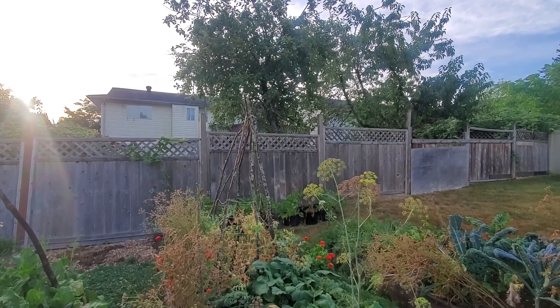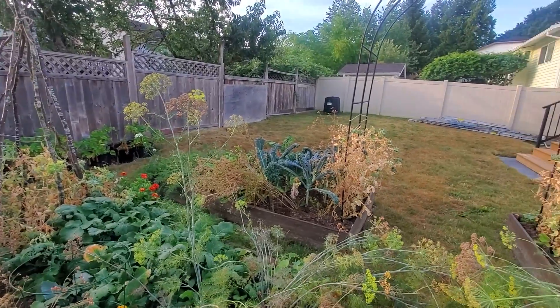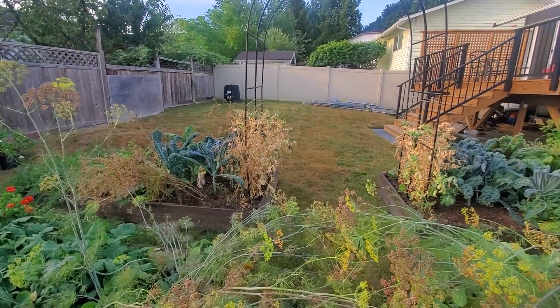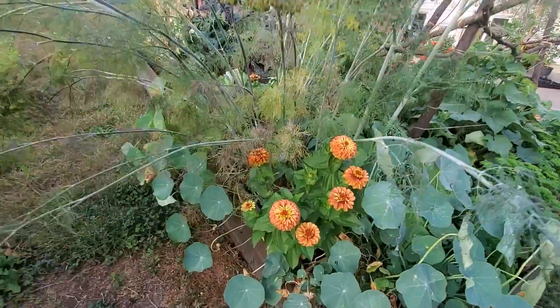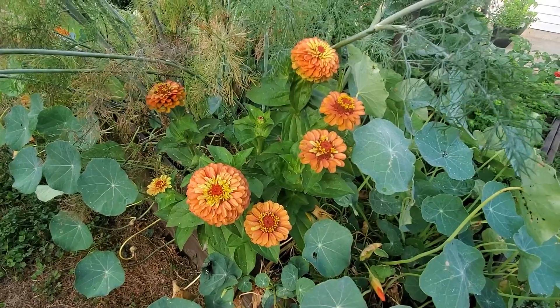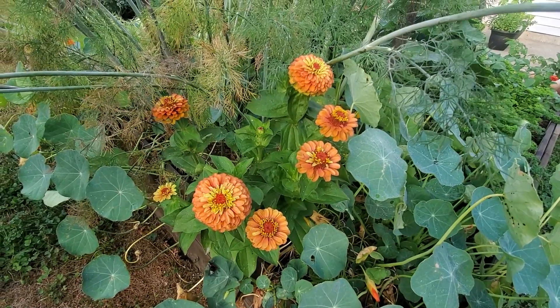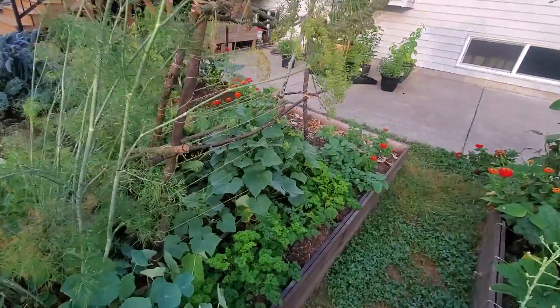There's a hummingbird up in that tree — I hope you could hear that. Things are looking a little brown in this part of the garden. On the arch trellis there, we've got some snow peas that I was letting go to seed. And this is the queen lime orange zinnia, which I also love. There's a bald-faced hornet down below it on the nasturtiums — that's super fun and sketchy, they kind of freak me out.